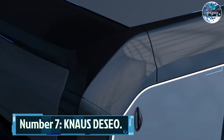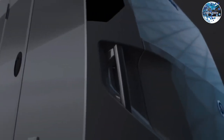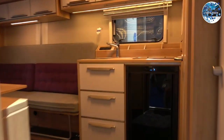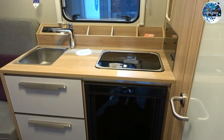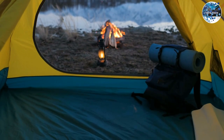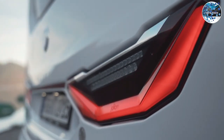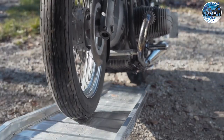Number 7: Knauss Deseo. Designed specifically for outdoor enthusiasts, the Knauss Deseo is a motorhome that combines innovation and flexibility. Its innovative fiber frame technology allows for easy transformation of the interior space. When you're at the campsite, it becomes a mini hotel with four beds, while on the road it serves as a garage for two motorcycles.